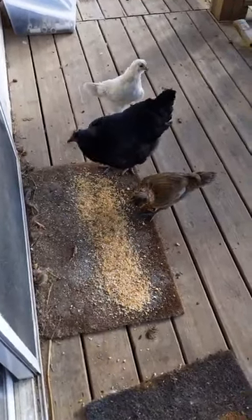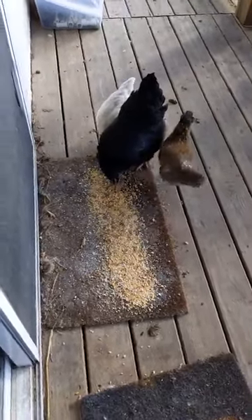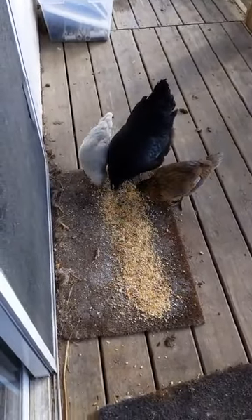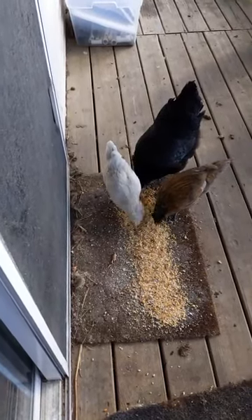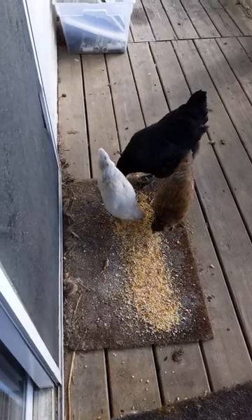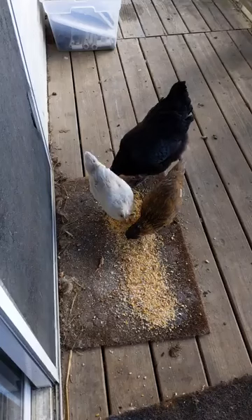Hi everyone, Kathy from ClearSky Alpacas and ClearSky Fiber Arts. The little baby chicks and their little mom came up on the deck this morning. I like to put out a little corn and some treats for them, so they're up eating. Thought I'd do a quick live video showing you how big they're getting — we can do the comparison of the videos here.